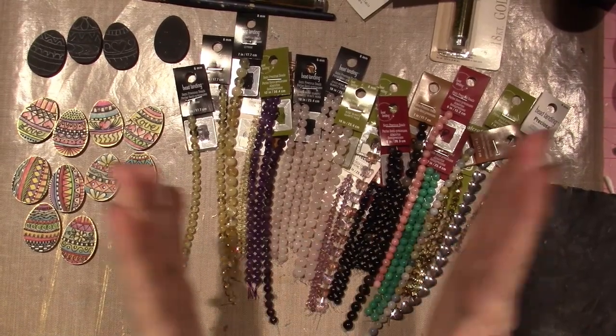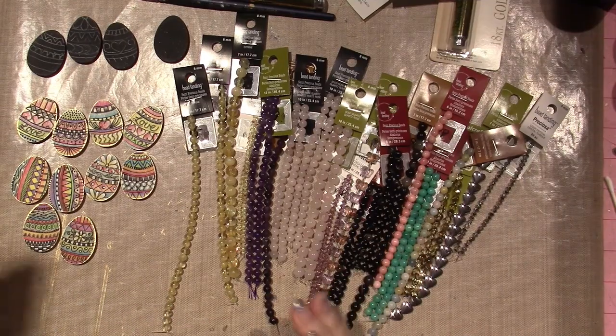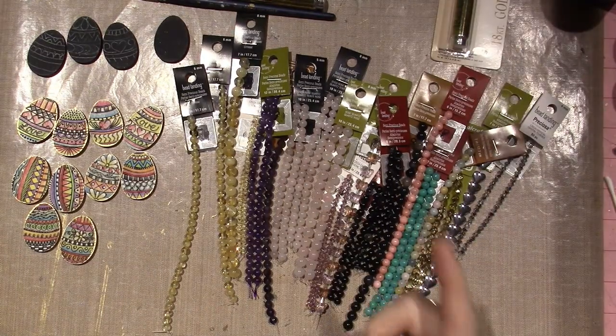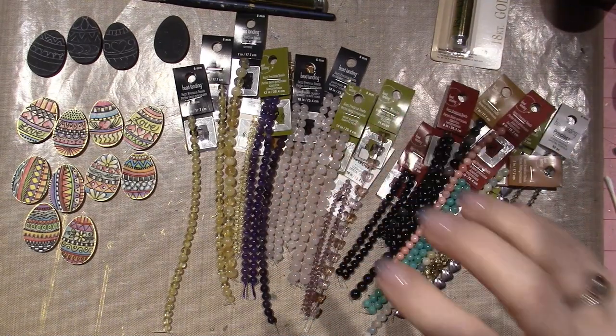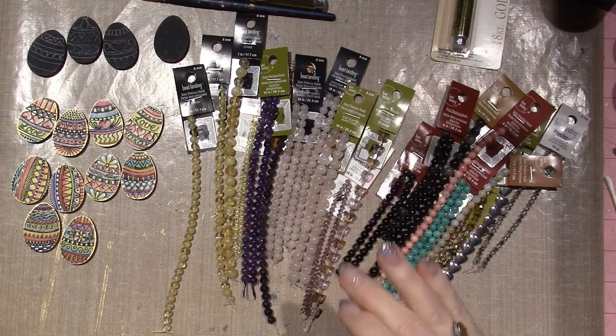Hello, it's Zara. Today's video is a bead haul and just a project share-ish. I hadn't used a gift card I got for Christmas, and I happened to go into Michael's and they had a 60% off sale, and I was so happy.